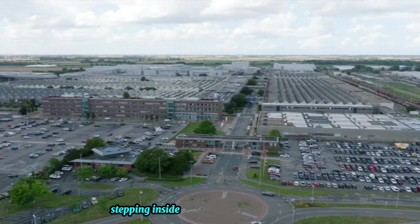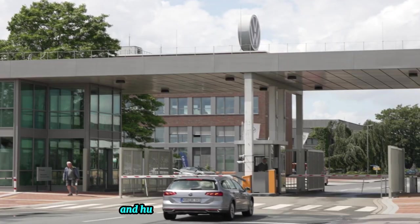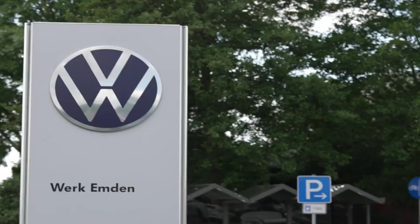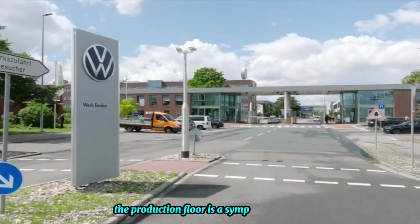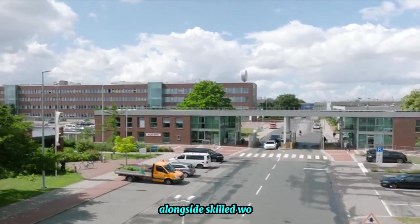Stepping inside the Volkswagen ID.4 car factory is like entering a realm where technology and human ingenuity converge seamlessly. The production floor is a symphony of motion, with robotic arms working in perfect harmony alongside skilled workers.